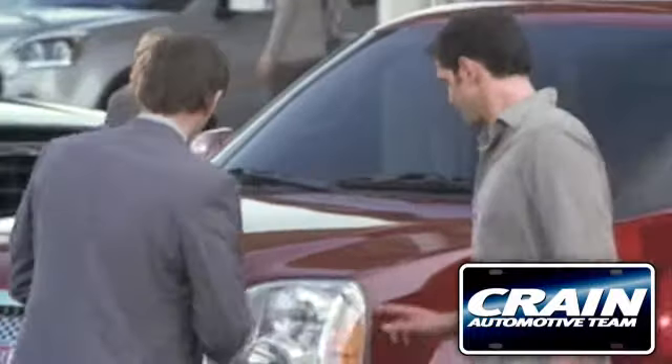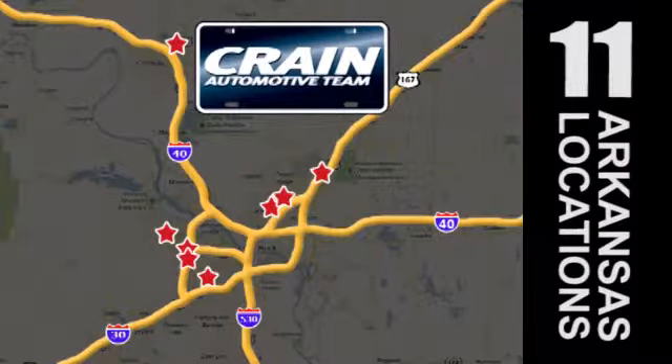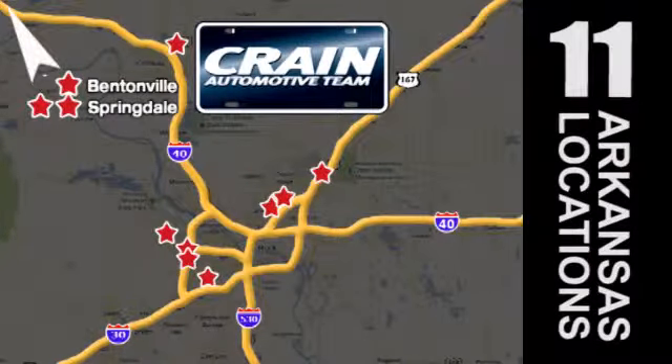Visit us anytime at craneteam.com. Go, go, go — Craneteam's got them. craneteam.com.